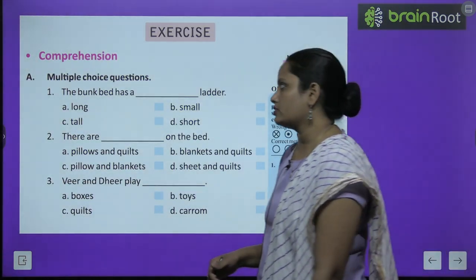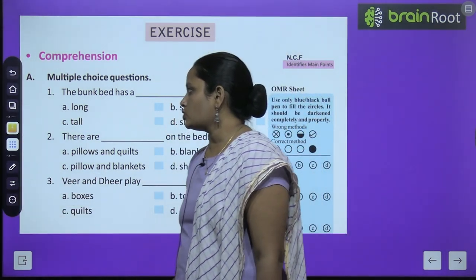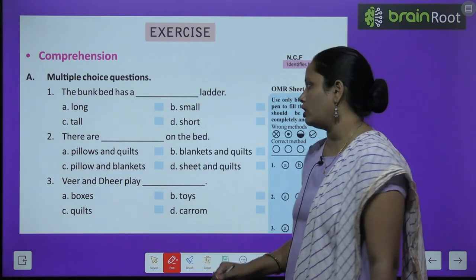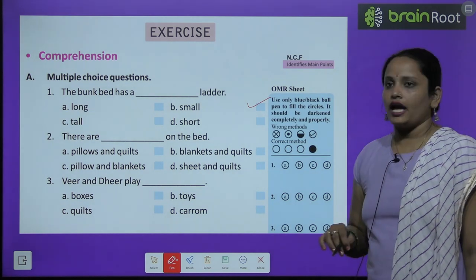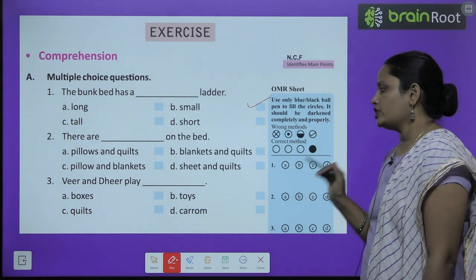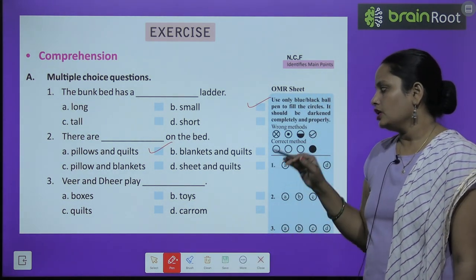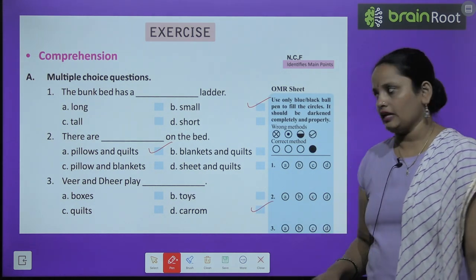Now let's move on to book exercise children. Comprehension part A is multiple choice questions. The first question: the bunk bed has a dash ladder — long ladder, small ladder, tall ladder, or short ladder. It has a small ladder. Second: there are dash on the bed — pillow and quilt, blanket and quilt, pillow and blanket, or sheet and quilts. The correct answer is pillows and quilts. Third: Veer and Dheer play — boxes, toys, quilts, or carom. Yeh dono bachche carom khel rahe hai.